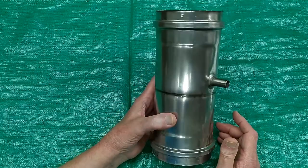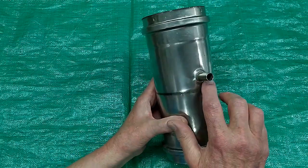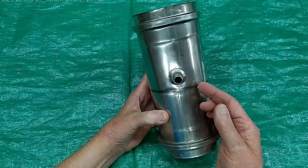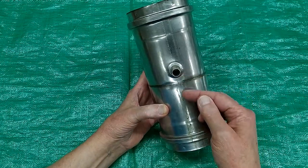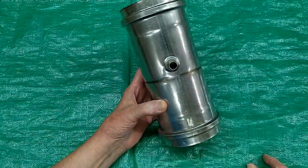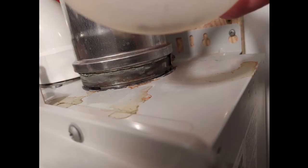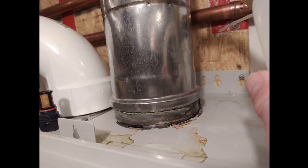That condensate is sulfuric acid. And this one started leaking right here — you should be able to see it left a trail coming all the way down here. In the following pictures you can see where it was puddling or pooling on top of my tankless heater and causing quite a bit of corrosion.